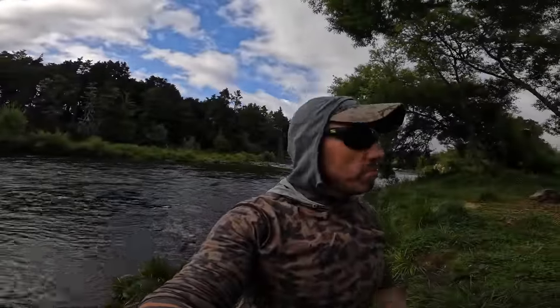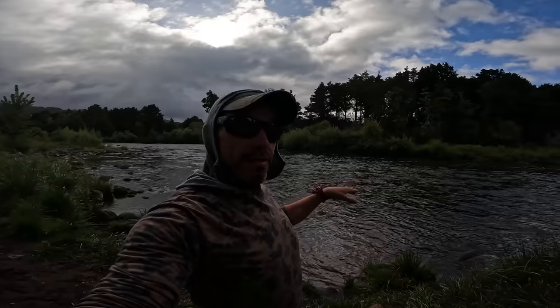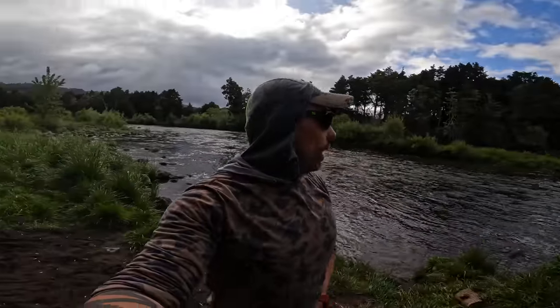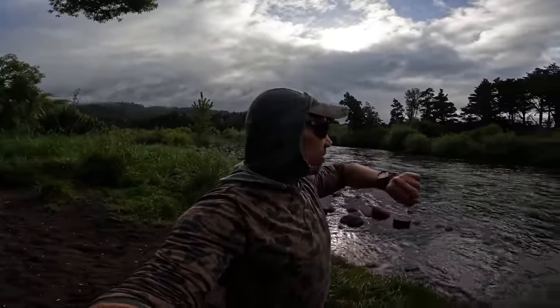Yo, spot number 1 — surprisingly no other cars here, so we'll have a look. River's definitely up a bit but still clear, you can see in the edges, so I think we'll roll with this. Still only about 8:30 so I've got heaps and heaps of time. We'll start here and see what happens.